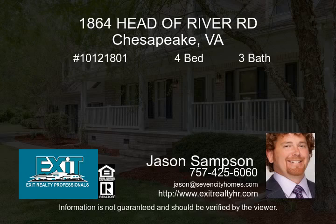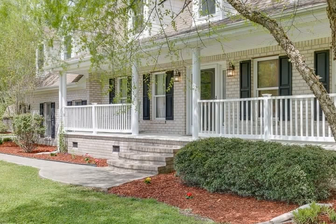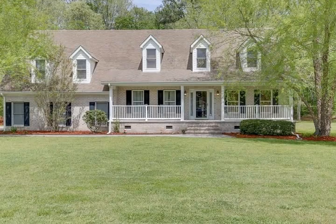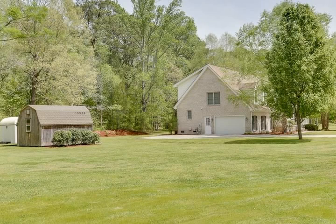Looking for country but close to the city? Enjoy 4.4 acres of secluded peace and quiet just 10 minutes from shopping and highways. This spacious 2,900 square foot, 4-bedroom, 3-bath home is exactly what you've been looking for, and it has a creek on the property.